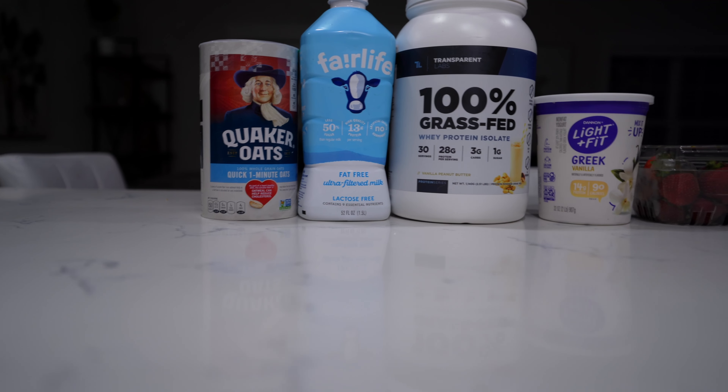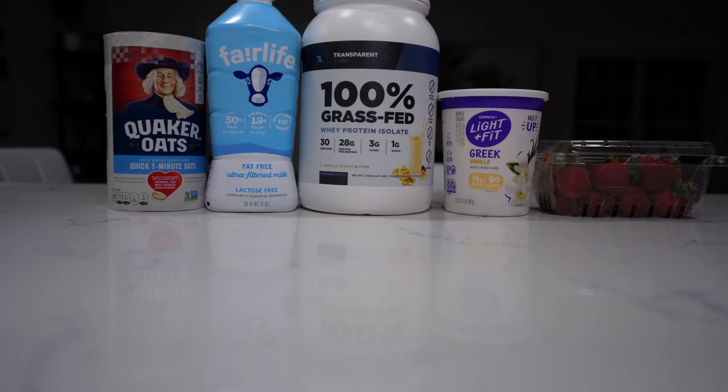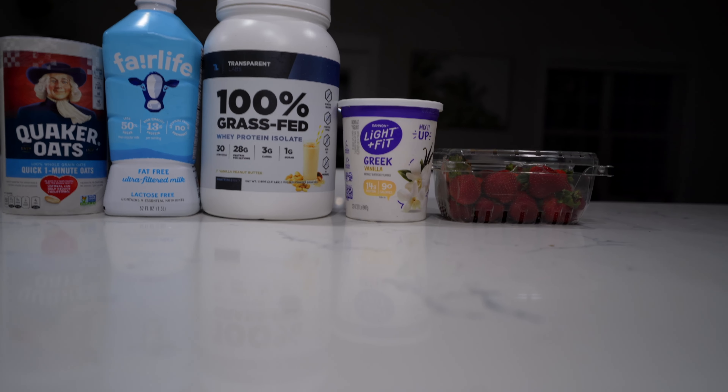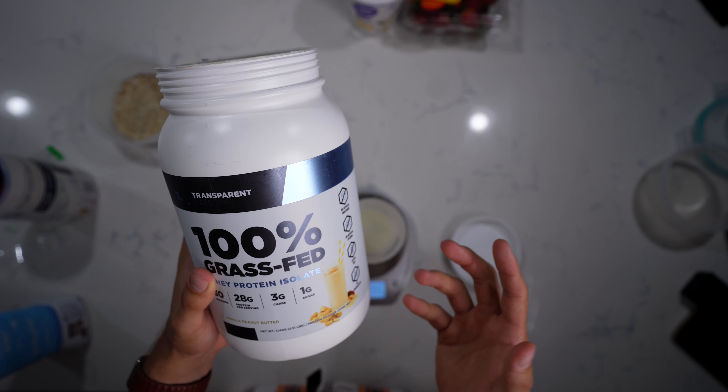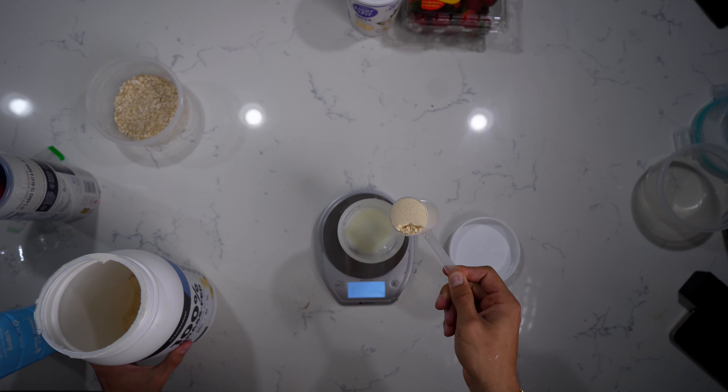Let's go over these awesome high protein overnight oats. First thing: the Quaker quick oats, then our Fairlife fat-free milk. The Transparent Labs protein I know we didn't get at the grocery store, but I'll explain the price in just a second. Some Dannon Light & Fit Greek yogurt and strawberries as well. Grab a bowl — this entire container has 13 servings of 40 grams, and we're going to do 60 grams in the bowl. One serving of the Fairlife milk is about 240 milliliters; we're going to do about half that — 140 milliliters. For our Transparent Labs protein, there are 30 servings and it's about $1.20 per serving, so we're still well within budget. We're going to do one full scoop of protein.